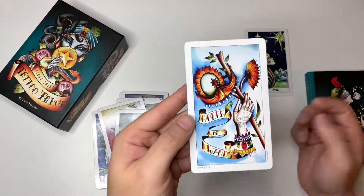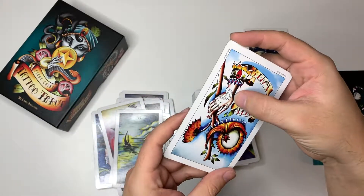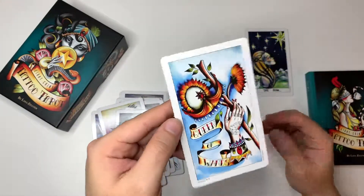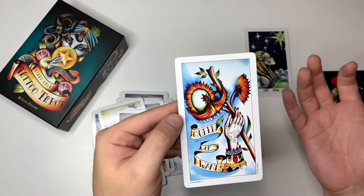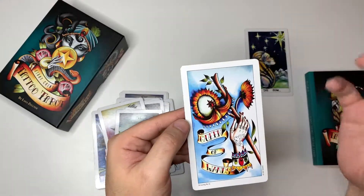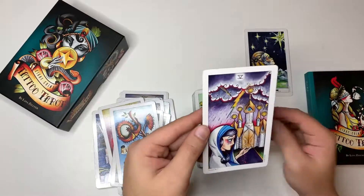I love this Queen of Wands because you still have the crown. You have the lion tattooed on her hand. You have the word 'burn,' which is so cool. You still have the sunflowers. Of course you have the wands, the fire, the passion, the burning, the sunflowers — the symbolism is still here. I thought that was absolutely brilliant.